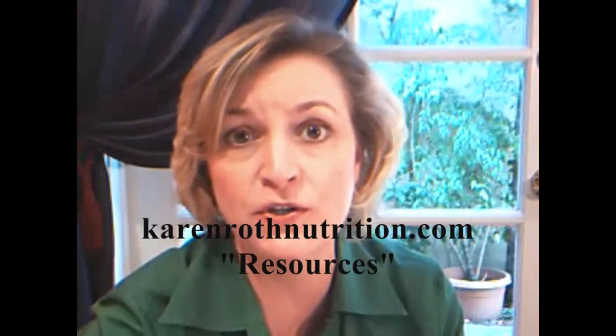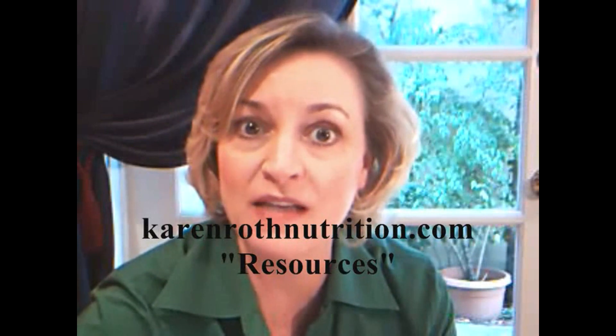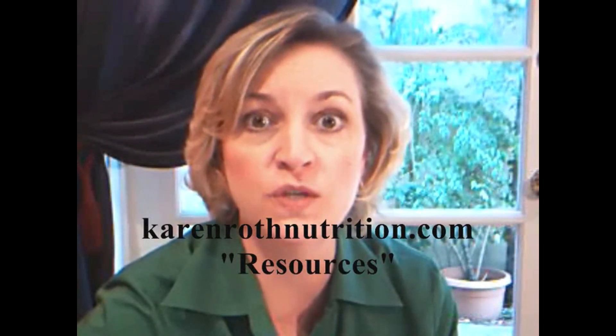I hope you will download this guide. It's free. You can put it in your wallet or purse and take it with you when you go shopping and refer to it. You can get this on my website under Resources, or you can also download it on foodnews.org.